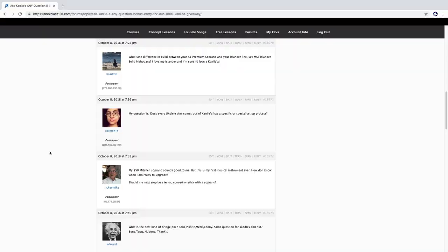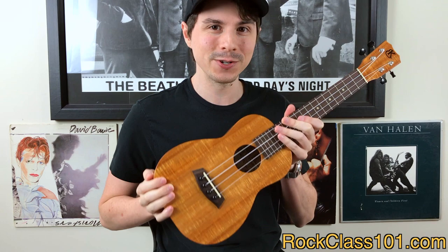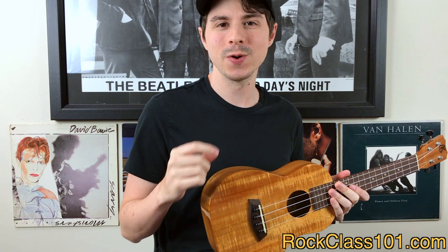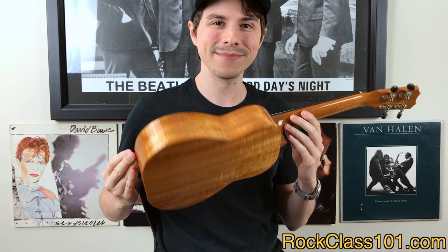It was really hard for me to pick two questions because we received over 70 excellent questions. So if your question was picked, then congrats because you won an extra entry into our $1,800 Kanilea Ukulele giveaway. So if you're new to rockclass101 and you are watching this video in November or December of 2018 and you have not heard about our giveaway, then click this link right here to find out more about how you have a chance to win this sweet Kanilea Ukulele.